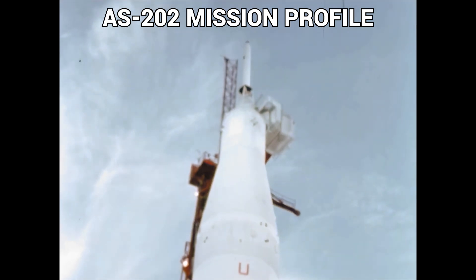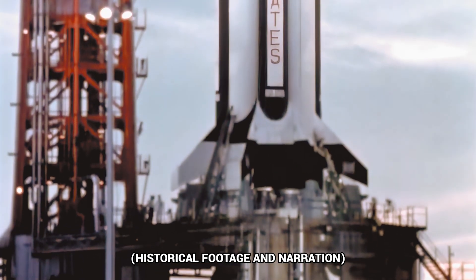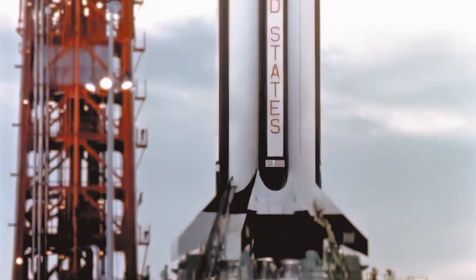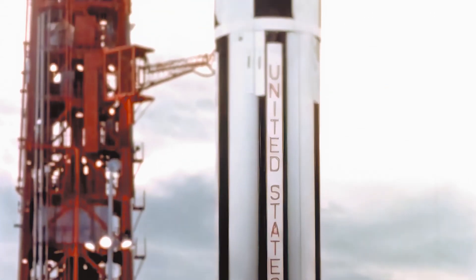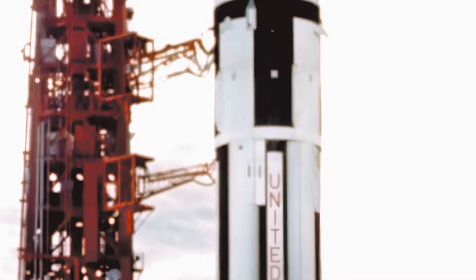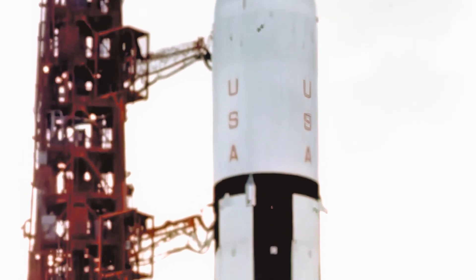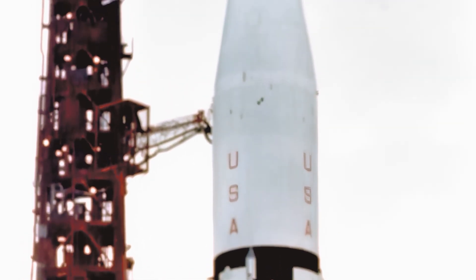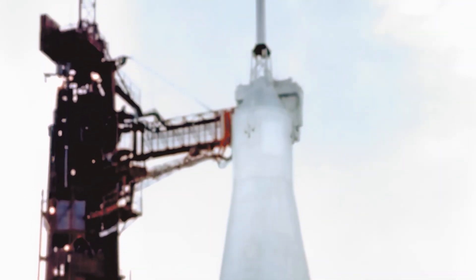The launch vehicle for AS-202 was also developed by Chrysler, Douglas, and IBM under the management of Marshall. Flight objectives were to demonstrate the structural integrity and compatibility of the launch vehicle and spacecraft and confirm launch loads, to verify operation of the launch vehicle's propulsion, guidance, and control and electrical systems, evaluate the vehicle's emergency detection system — flown in closed loop for the first time — and verify the spacecraft systems and command module heat shield at high heat load during reentry.